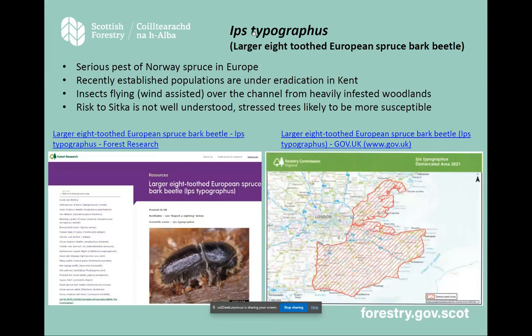On the other side, we have Ips typographus — the larger eight-toothed European spruce bark beetle — fairly common in mainland Europe and causing serious damage in Germany, France and across other parts of Europe. It has been arriving on the south coast of England on the wind for years but hasn't established. In 2018 a breeding population was found and eradicated. Just last week it was confirmed that this year there have been several populations identified, and they're all under eradication. The Forestry Commission is working very hard in southeast England to achieve eradication again, because we do not want it to establish — it is another one attacking spruce trees and a very aggressive feeder in the right conditions.